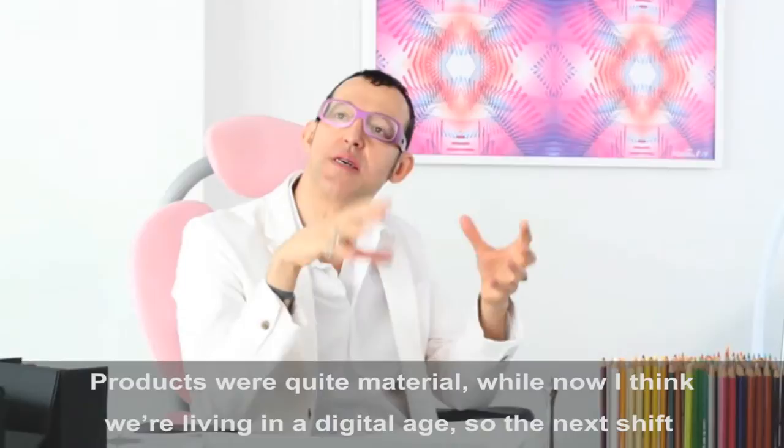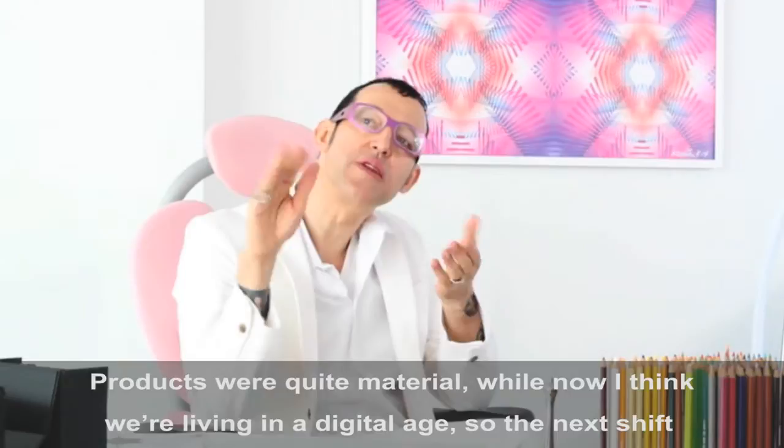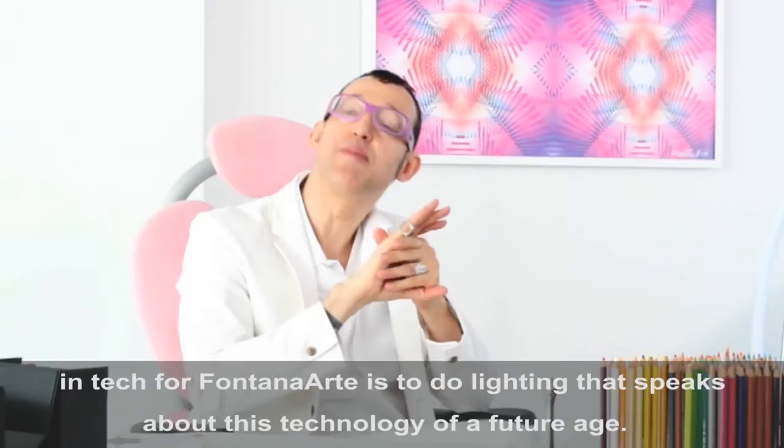I think we're now really living in a kind of digital age. So the next shift and step for Puntana Arte is to do lighting that speaks about this new technology and the digital age.